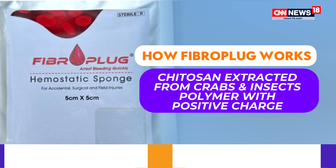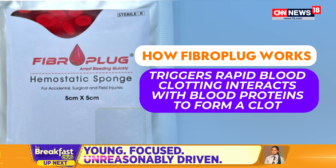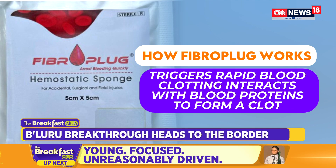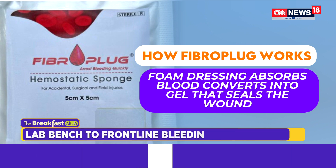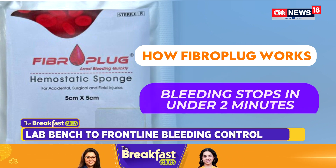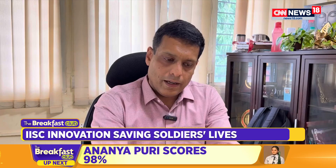How does it work? Fibro Plug uses chitosan, a polymer extracted from the shells of crabs and insects. Its unique positive charge helps trigger rapid clotting when applied to a wound. The base material is chitosan — a polymer — and what makes these materials very unique is the charge on them, which is well known to be a good inducer of blood clotting.